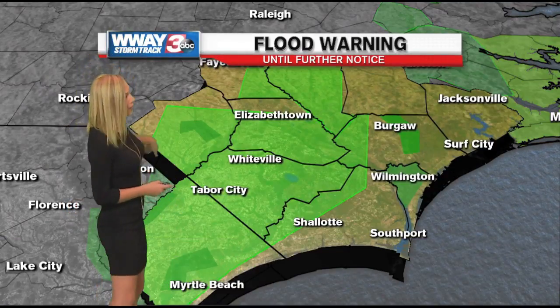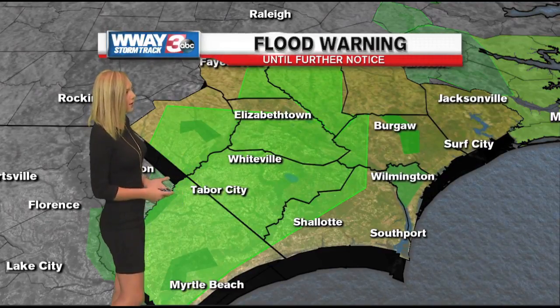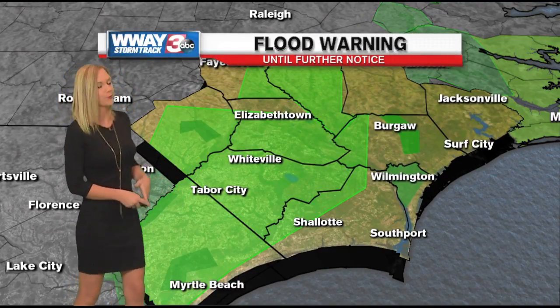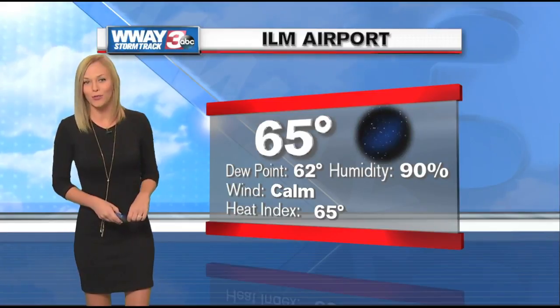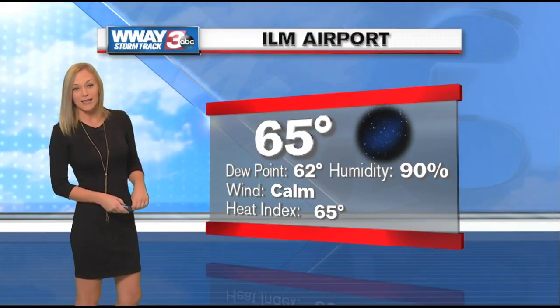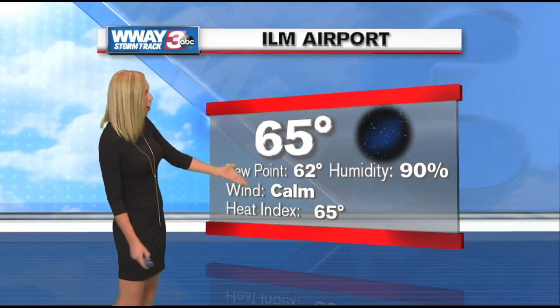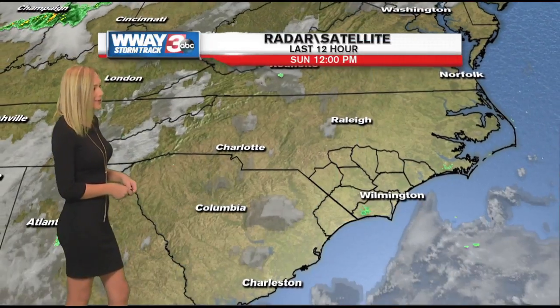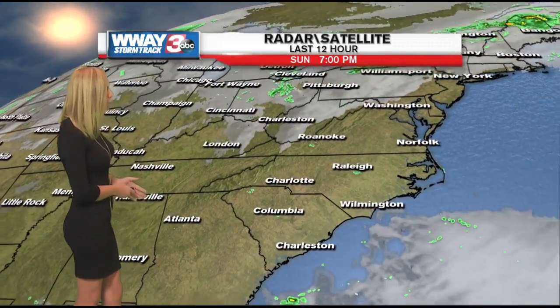You'll notice there's still a lot of green colors on our map, indicating all of the flood warnings still in effect until further notice. We're going to be monitoring things, but at least we're seeing the light at the end of the tunnel. Currently in downtown Wilmington, it is very nice out there — the airport is clocking in at 65 degrees with a calm wind, and the dew point is around 62 degrees right now.